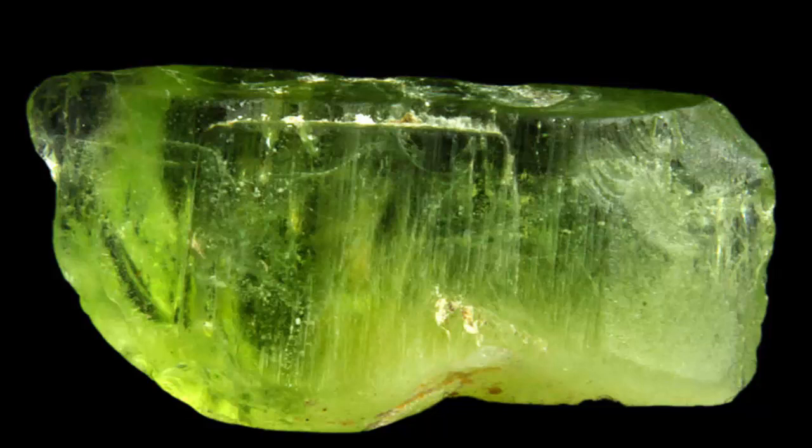Olivine is an abundant mineral, but gem quality peridot is rather rare due to its chemical instability on Earth's surface. Olivine is usually found as small grains and tends to exist in a heavily weathered state, unsuitable for decorative use. Large crystals of forsterite, the variety most often used to cut peridot gems, are rare; as a result, olivine is considered to be precious.